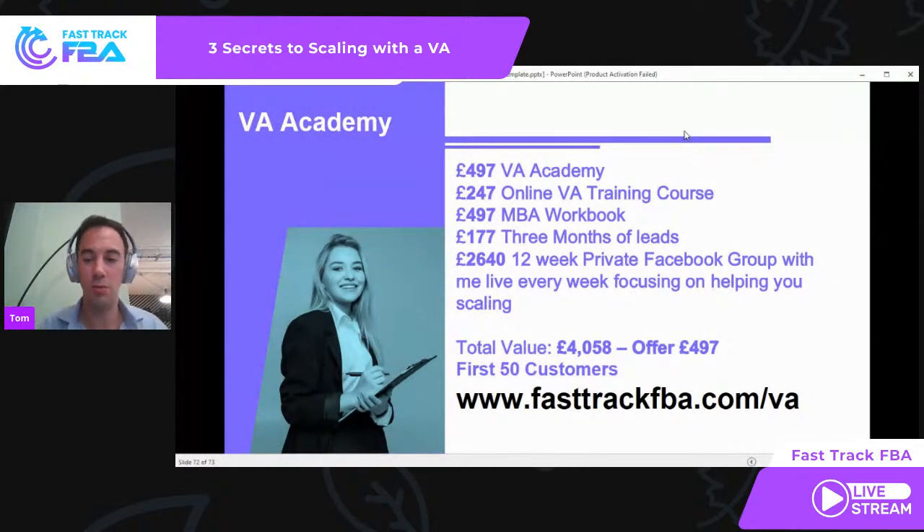One thing to be aware of: if you are not yet VAT registered, you want to do this ASAP. We are in the process of VAT registration right now — literally any day now we are going to become VAT registered. The moment we become VAT registered, it's going to be £497 plus VAT. Right now it's just £497 — we're taking the VAT hit. If you're not VAT registered yet, you can save that additional £100 by getting in today. So do it today.